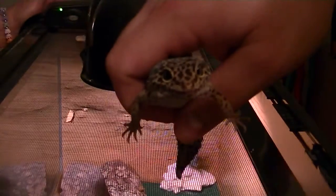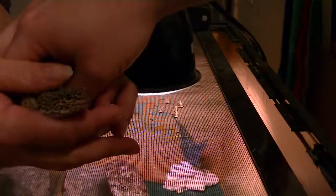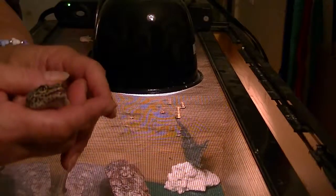We're giving our leopard gecko Perry medication — he has worms. I noticed that he's losing weight in his tail. When I tested it, he has worms, so he got them from his crickets that he eats.